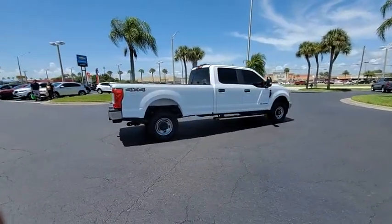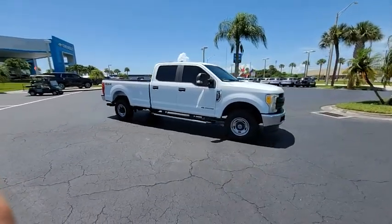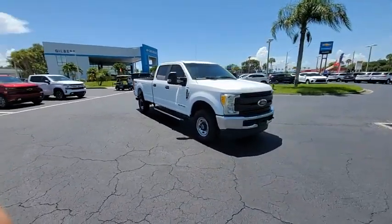Ford F-350 Super Duty. This vehicle has less than 80,000 miles. Here are some of this vehicle's great options: tire pressure monitor.